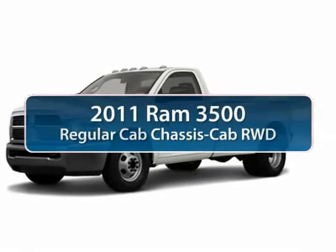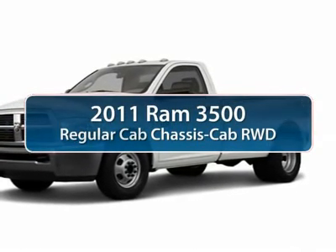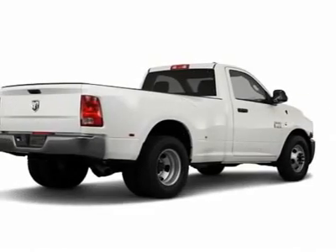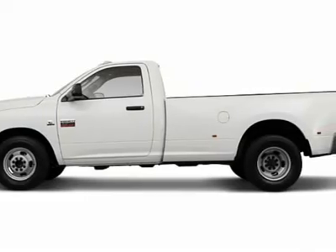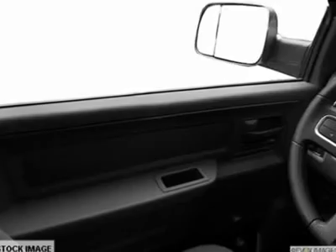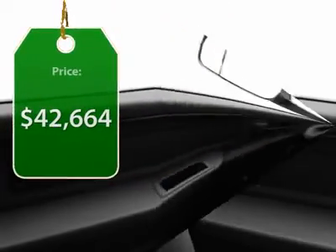The 2011 Ram 3500. The Dodge Ram 3500 is a solid option for truck buyers in need of hauling capacity and serious towing. With names like Hemi and Cummins under the hood, there is plenty of muscle to back it up, and it is priced below $45,000.